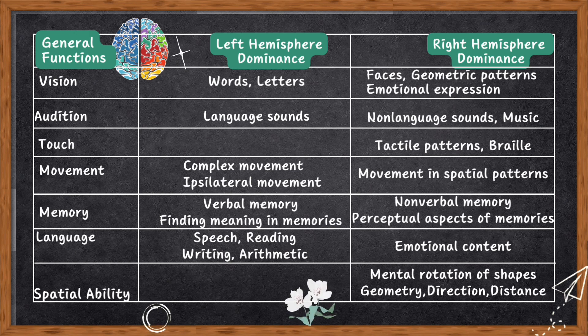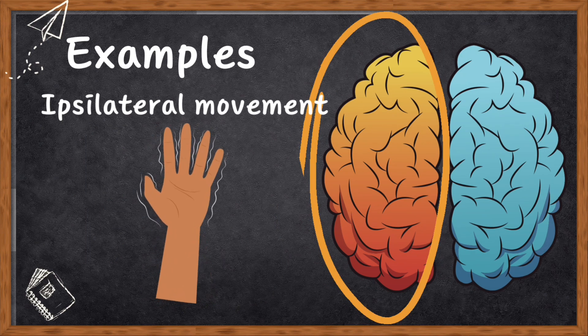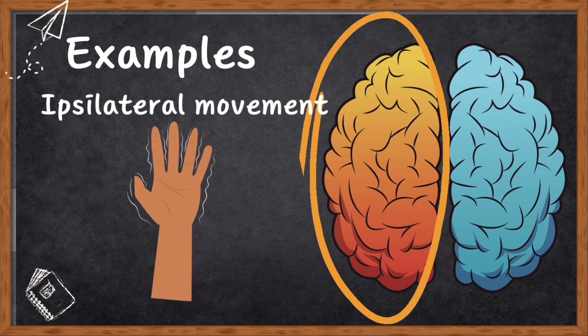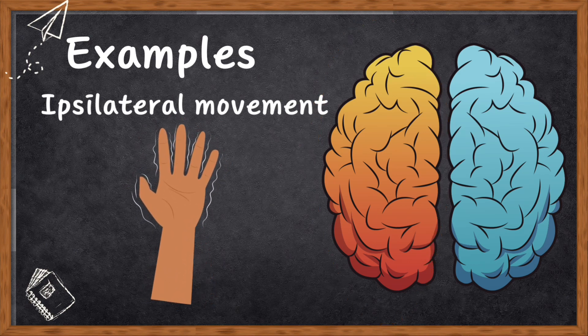Let's make the understanding of cerebral lateralization easy. First, language dominance: Paul Broca found that when it comes to talking and understanding language, the left side of our brain takes the lead — it's like the language boss. Second, ipsilateral movement: usually our hemispheres control the opposite side of our body, but in 1996, Harland and Harrington discovered that when we do complex moves with one hand, both hemispheres get into action. Interestingly, the left side of the brain is more into the ipsilateral movement game, so if there's a problem in the left brain, it might affect left hand movements more.